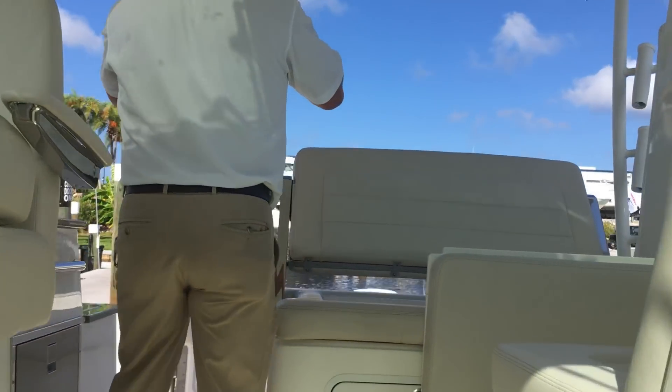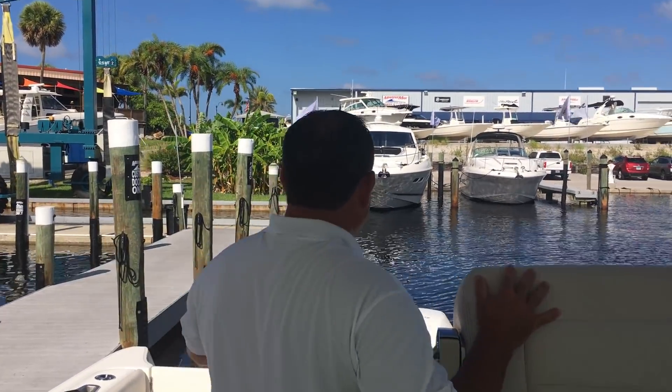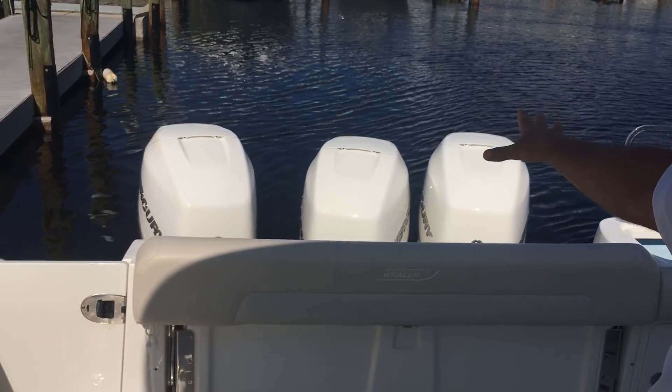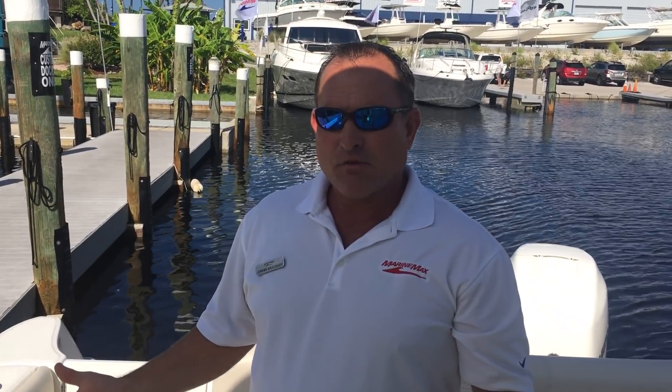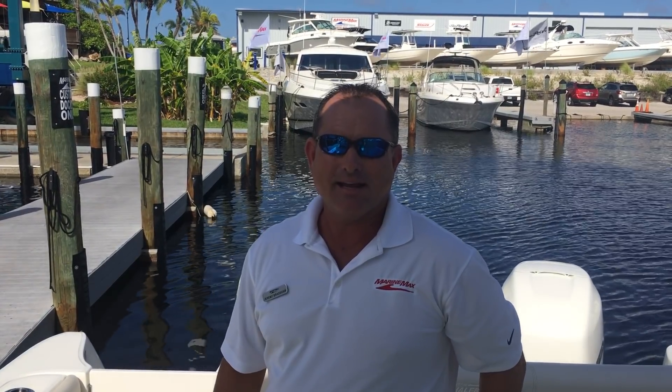To recap: brand new Boston Whaler 345 Conquest, the big Mercuries — and I didn't mention that the white Mercuries are very popular, which is an option. This one's offered by MarineMax in Venice. Again, my name is Jeremy Bradshaw. If you'd like any additional information or want to swing by to take a look at it, feel free to give us a call. The number here at MarineMax Venice is 941-485-3388. Thanks for taking the time — we hope to talk to you soon.